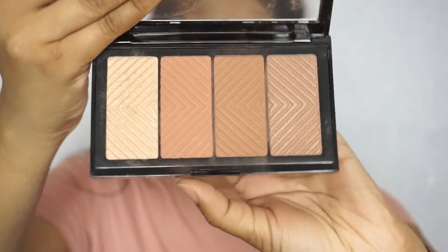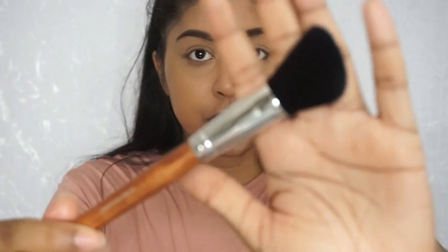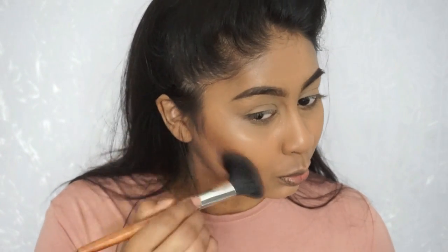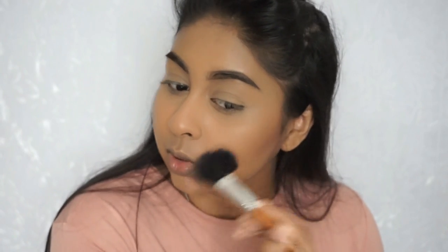Now for the exciting part — I'm going to use the new Maybelline Master Bronze Palette. Look how stunning it looks! I haven't used this yet so let's see. For the bronzer I'm going to use one of the shades with the angled contour brush — it's nice and flexible so it's going to blend the bronzer really nicely. I'm not necessarily just contouring, let's say I'm contouring slash bronzing. You can see how diffused it goes on when you have powder underneath — it just doesn't go patchy.